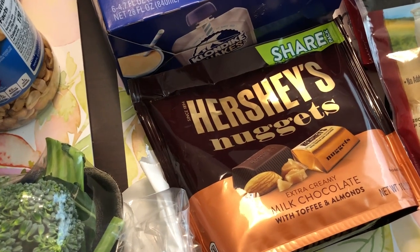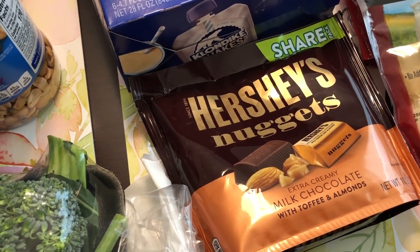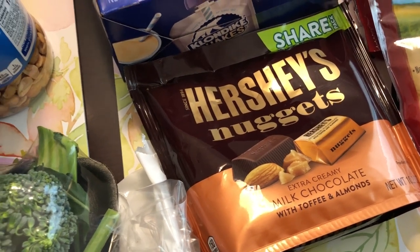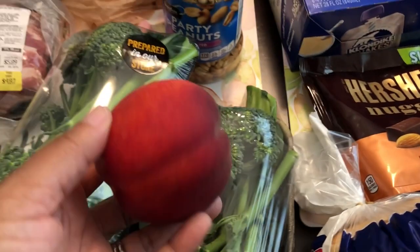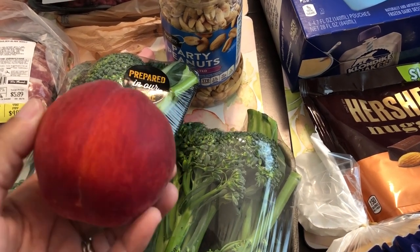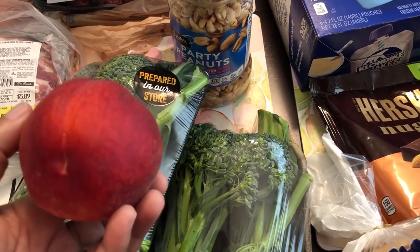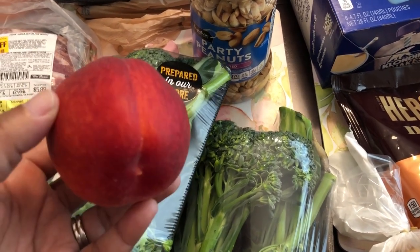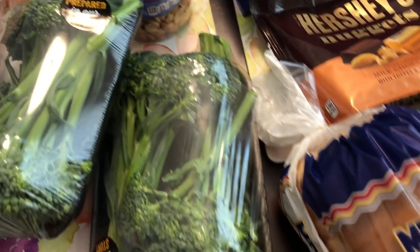I also had a 50% off coupon off of any bag of candy, so I got the Hershey's nuggets. And then I needed just one peach for my peach crescent rolls — I'll link that recipe so you guys can check it out. It's just a tube of crescent rolls and a fresh peach, and it's really good.